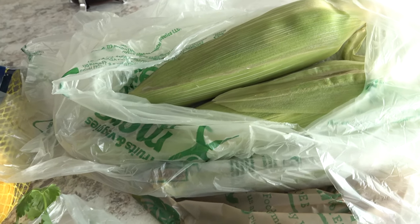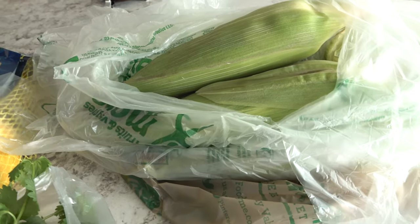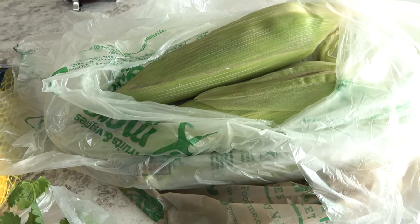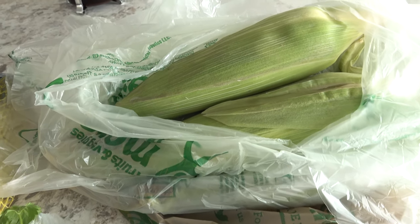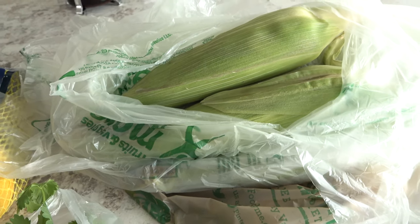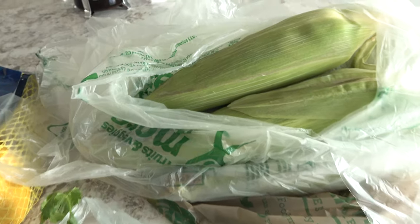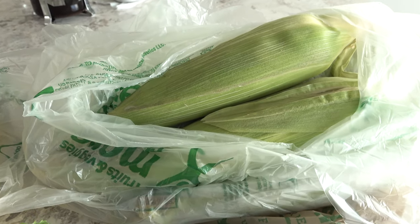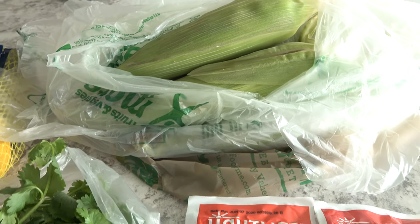Today was the last day to get ears of non-GMO corn for only 25 cents each. You guys saw these in my last haul — I had picked up six and we made them, my kids really enjoyed them. So I went ahead and grabbed eight today, which was the limit. We'll just cook these on the stove and then spread some butter over the top with some salt and pepper and they're just delicious that way.